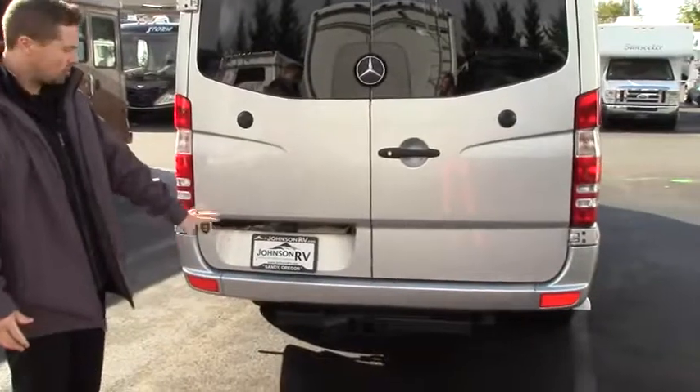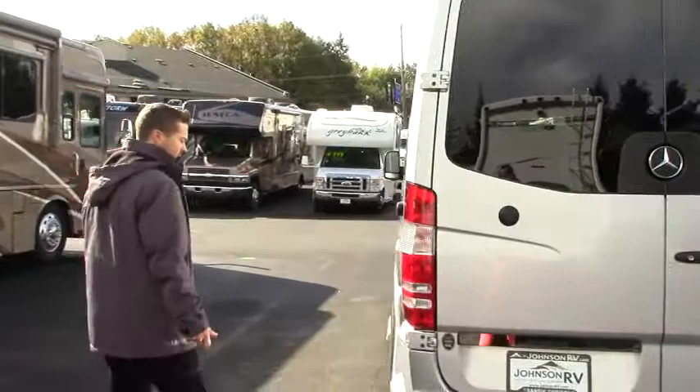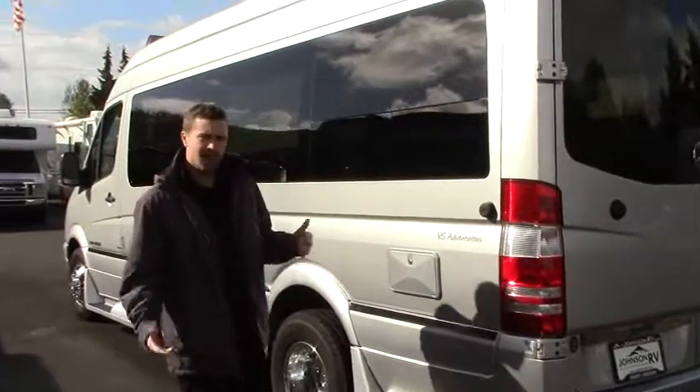There's a 5,000 pound rated tow hitch with your wiring all set to go, so you can tow a small car or trailer if you need to. You can see your generator exhaust out the back — it's a 2,500 watt propane generator, very efficient and quiet.